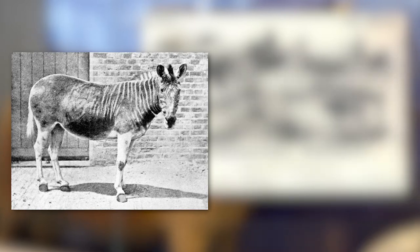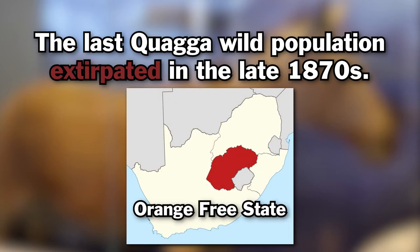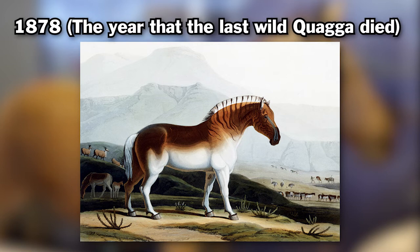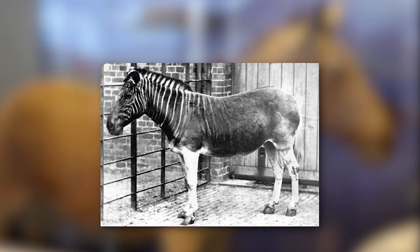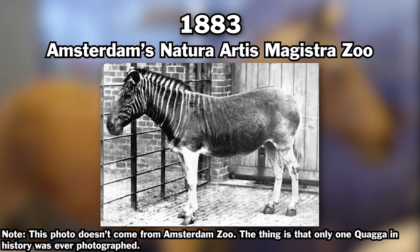The attempts at breeding the quaggas failed. The last population in the wild was extirpated in the late 1870s in the Orange Free State. The last known quagga in the wild died in 1878, and the last captive quagga died in 1883 at Amsterdam's Artis Magistra Zoo.